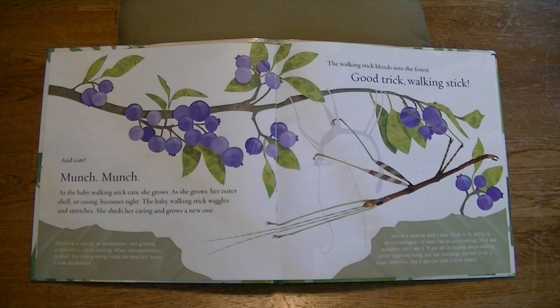And it eats, munch, munch. As the baby walking stick eats, she grows. As she grows, her outer shell, or casing, becomes tight. The baby walking stick wiggles and stretches. She sheds her casing and grows a new one. Shedding a casing, or exoskeleton, and growing a new one is called molting. When one exoskeleton is shed, the body growing inside hardens and forms a new exoskeleton. The walking stick blends into the forest. Good trick, walking stick!